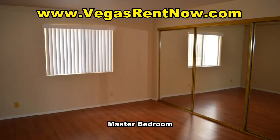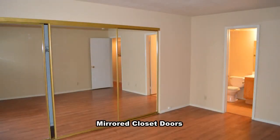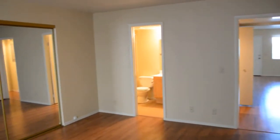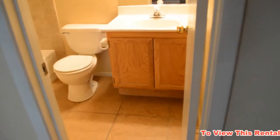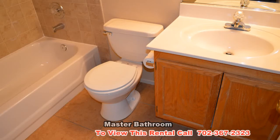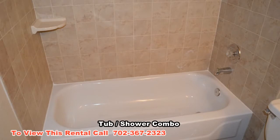The master bedroom is also very large and has a large closet with mirrored doors. The master bathroom has a tub-shower combo.